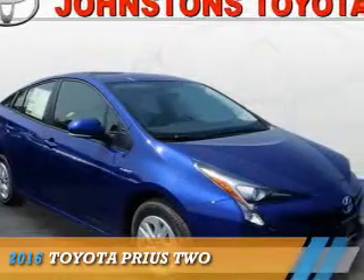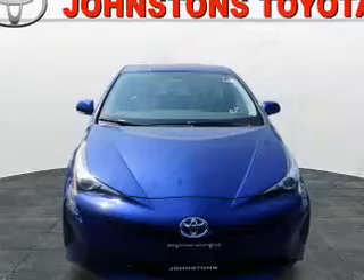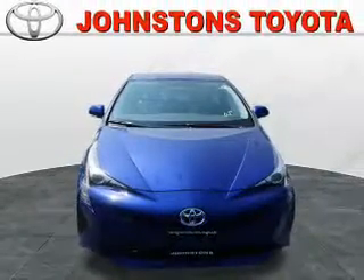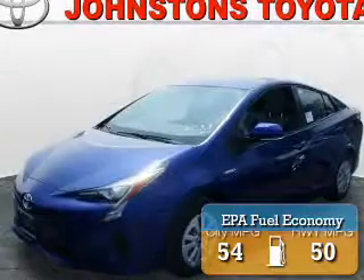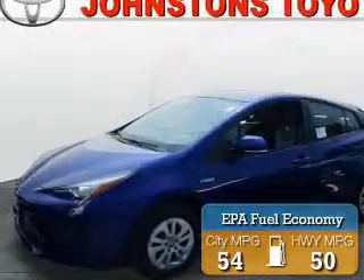Presenting the 2016 Toyota Prius. It's powered by front-wheel drive, a 1.8-liter, four-cylinder engine, and an automatic transmission. Great fuel efficiency saves you money by requiring fewer trips to the gas station.